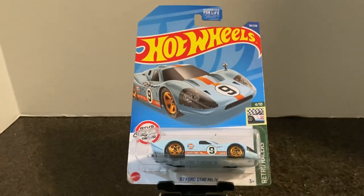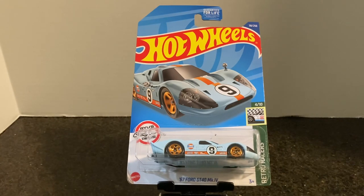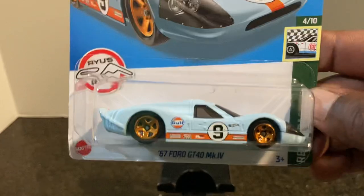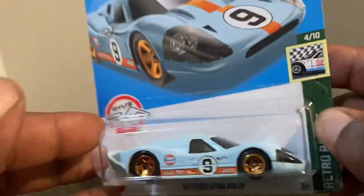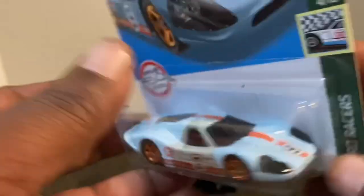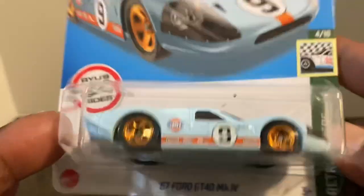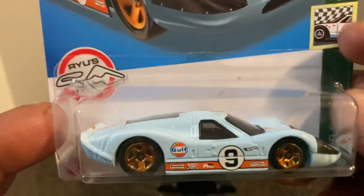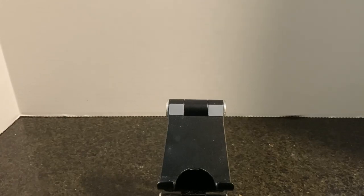Next we have the '67 Ford GT40 MK6 in Gulf deco from the Retro Racer set. Anything with the Gulf deco is awesome and this is no exception. There's the card art and the model — not a lot of rear detail, but I like the lenses for the front detail. Gulf deco all around with an orange stripe on top, number nine, and a solid blue base. I know you're going to grab this one — highly recommend it. From the C case.